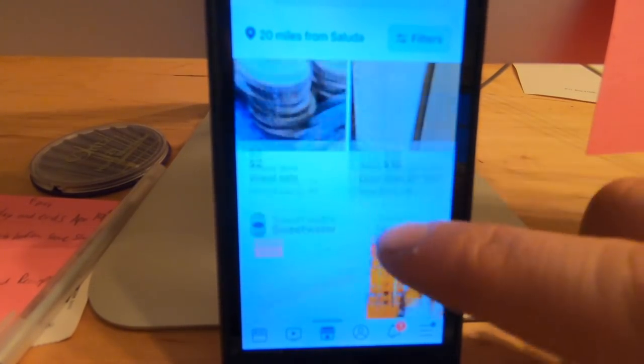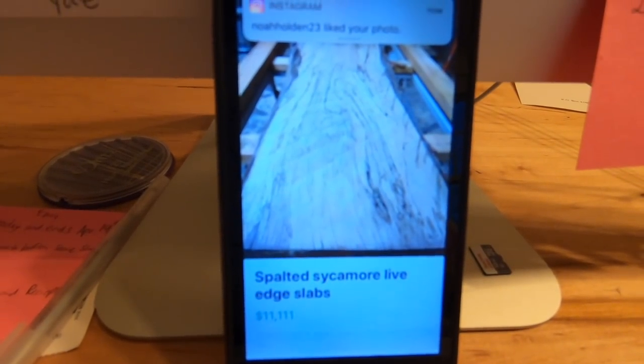What I do is just go through and find what I'm looking for, then call that number and talk to these guys, because a lot of times you can find out everything you need to know. So that's step one.